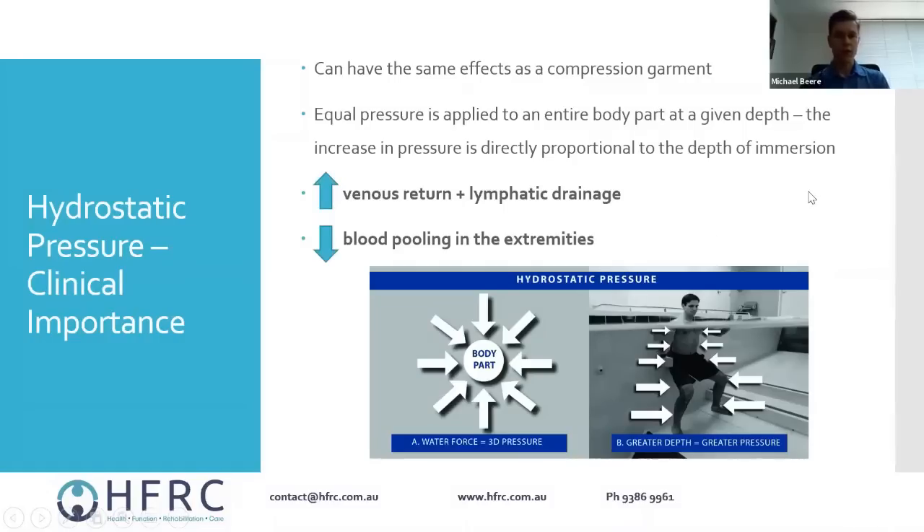If you're standing at chest depth, the amount of pressure applied to your ankles will be greater than the pressure applied around your chest, because the weight of water at the bottom plus gravity is greater. A diagram at the bottom demonstrates this — at the top of a tube there's less pressure, and at the bottom the pressure is greatest because you have the weight of water on top plus gravity pulling it down.